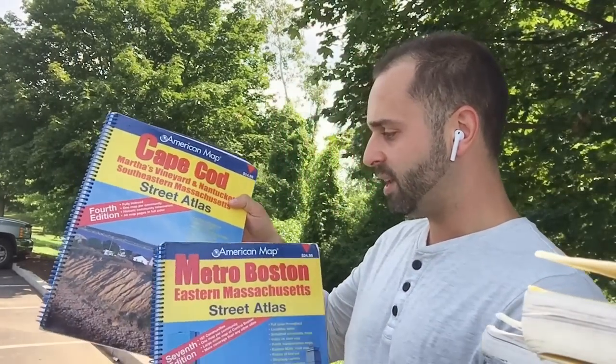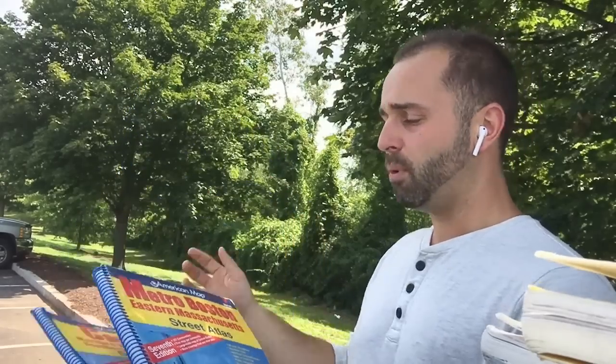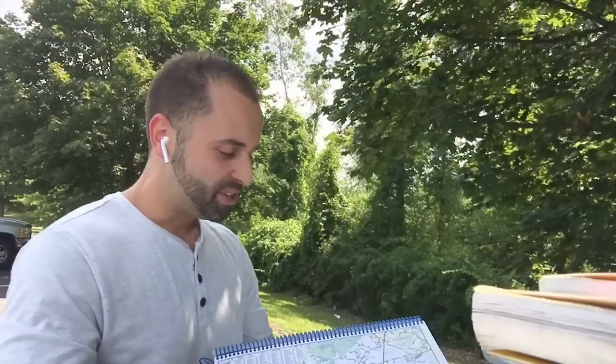There was another one in here — I don't know if it was the Cape Cod one or the Metro Boston Atlas — but one of them had like a 300,000 rank and was going for like $60. So one was going for $70, another was $60, another was $25, and another was right around that same ballpark. I was just quite surprised that people were still buying these.